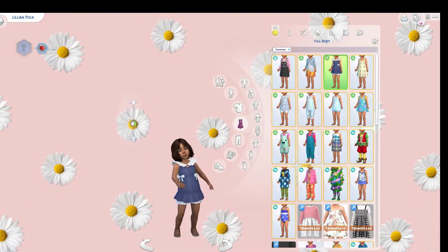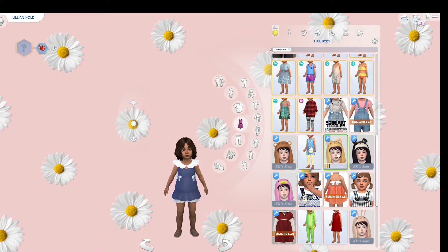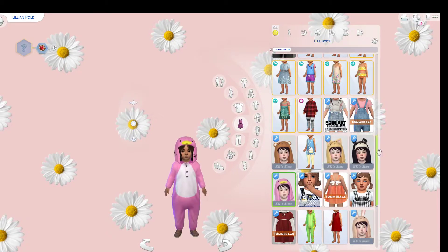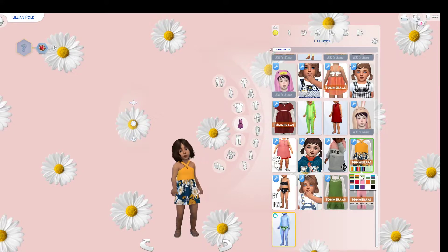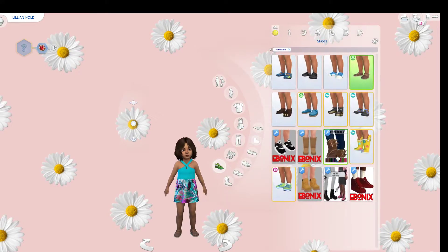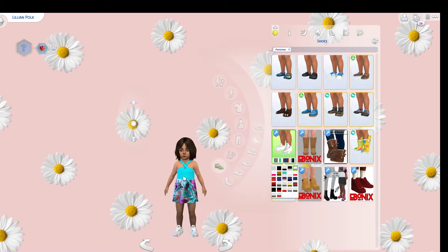Now we're going to look at her clothes — I have a bunch of cute little clothes, like these Lindseys. Oh my gosh, they're so cute! This is our everyday wear. I just went on toddler CC videos and found a bunch of stuff. You guys haven't seen the toddler stuff at all in this series, so I'm glad you get to see it now. She's so cute!